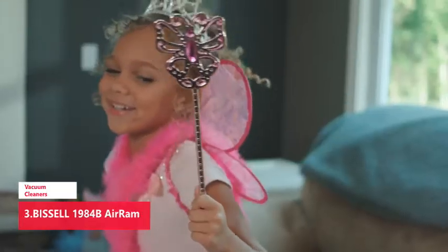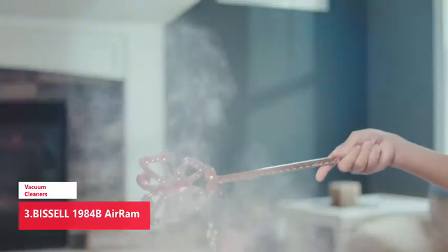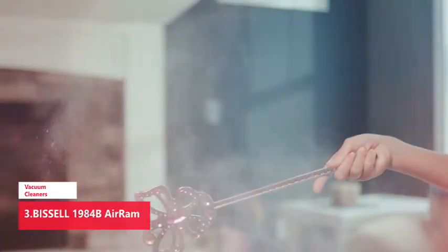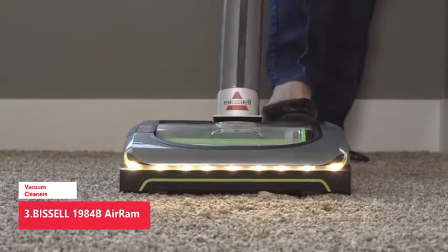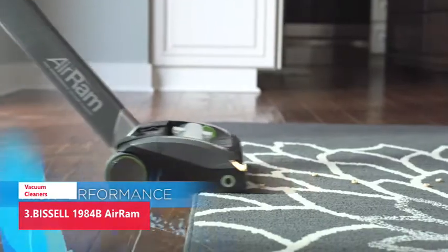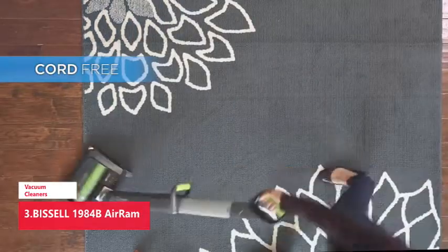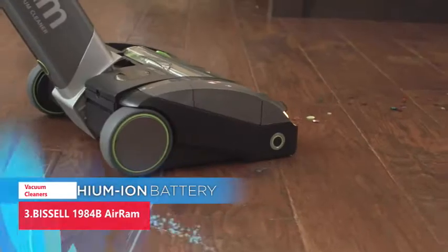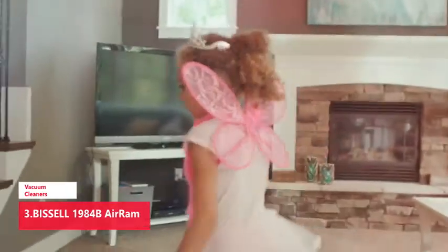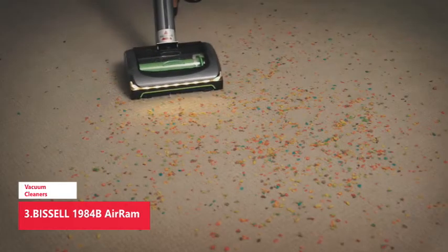Bissell 1984B Air Ram. This GH Seal-holding cordless stick vacuum ran for a full 37 minutes in lab tests and was among the quietest tested. The handle lays flat on the ground by rotating it at the base, making it easier to vacuum under furniture and in other tough-to-reach places. The dust cup is well-placed and easy to empty. It doesn't come with attachments and can't be converted to a handheld vacuum, but for simplicity and performance it's a winner.